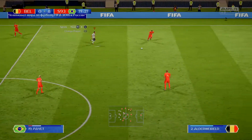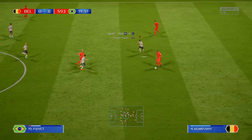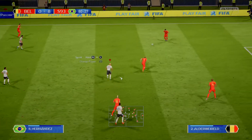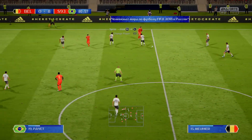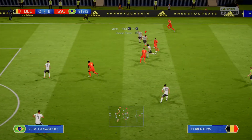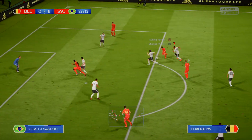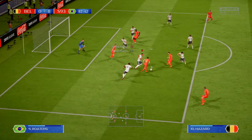Dries Mertens. Toby Alderweireld. Now Kompany. Thomas Mertens. That's good movement forward here. Lost his marker there. Clever. Mertens. Azhar.